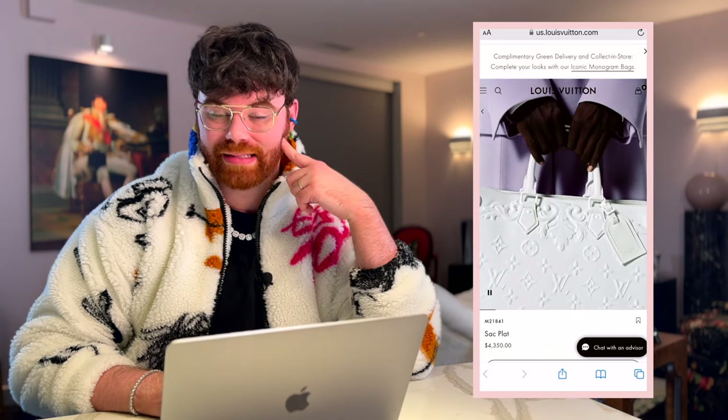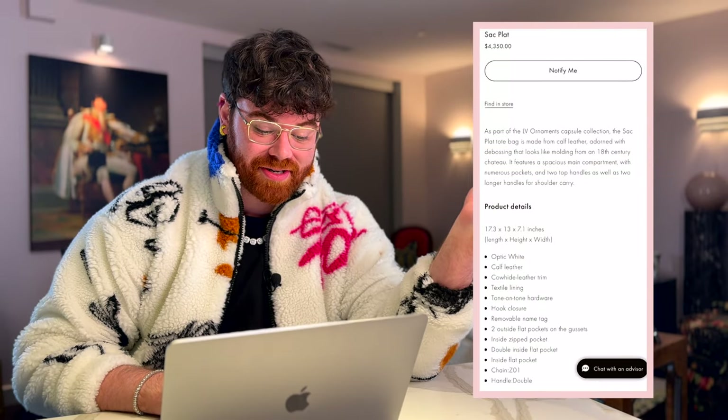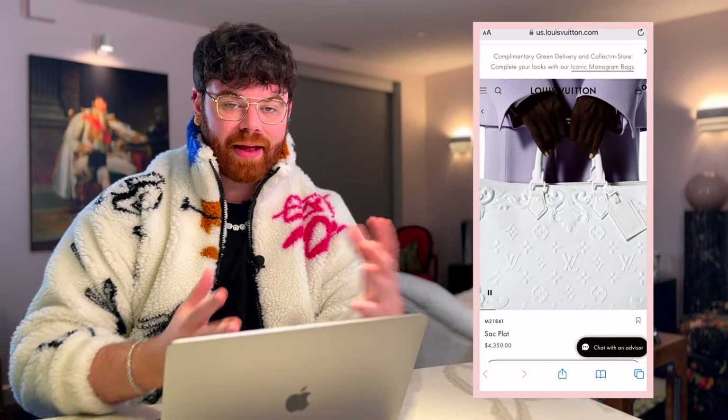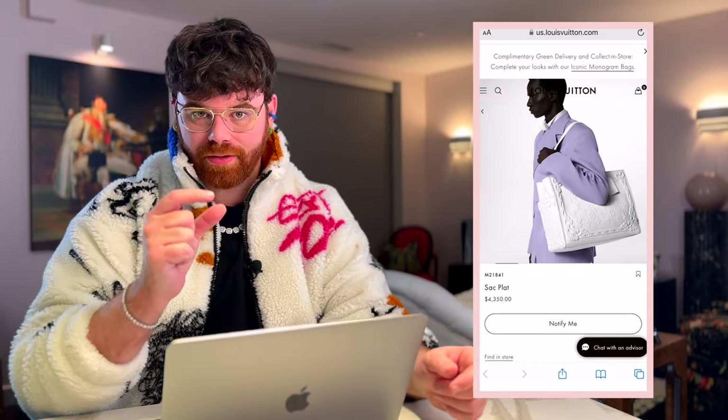It has double handles and a shoulder strap, plus an LV luggage tag. It's more of an east-west shape rather than the traditional vertical Sac Plat, which gives easier entry with a hook closure. It's the perfect tote for bumming around the city — though being white, it's also great for work.